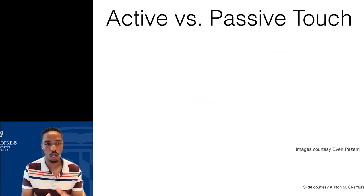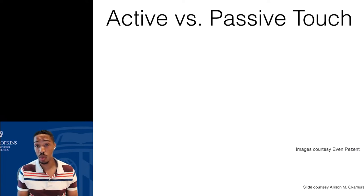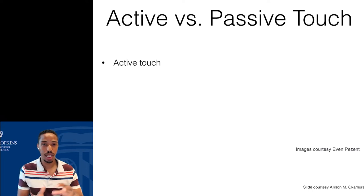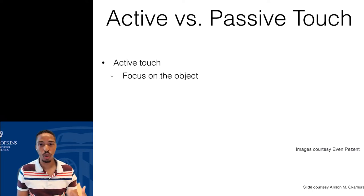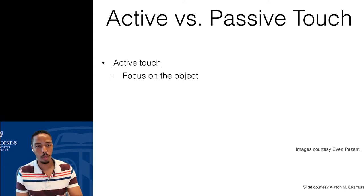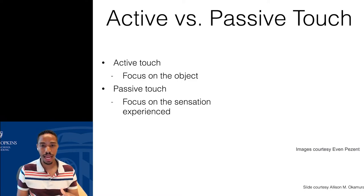I want to take a minute to talk about the differences between active and passive touch. Touch is a very active sensation, but we can also receive passive touch sensations — for instance, if I were at home, my dog might rub up against my leg. There are differences between active and passive touch. When we actively touch the world, we're focusing on the object — trying to understand the characteristics of the physical world around us. With passive touch, we're often focused on the sensation itself: the sensation of animal fur rubbing against your skin, or your phone vibrating in your pocket.